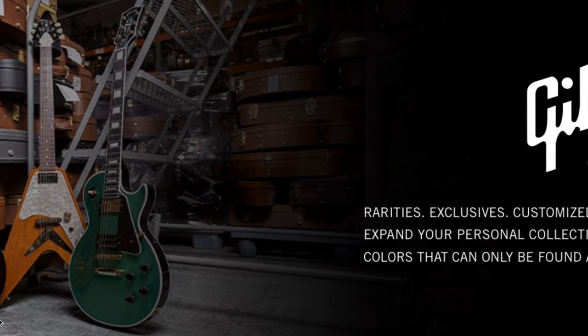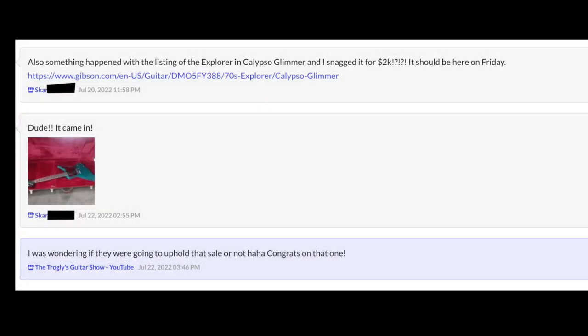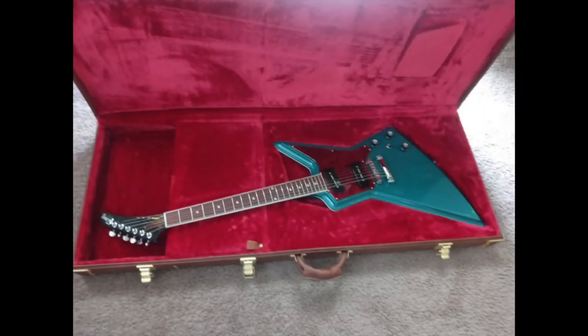We thought Gibson had their website fixed, but now I just have no clue. And yes, it is confirmed that somebody actually got this guitar because they messaged me on Reverb about it - lucky guy.